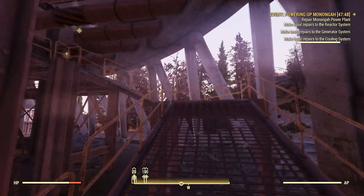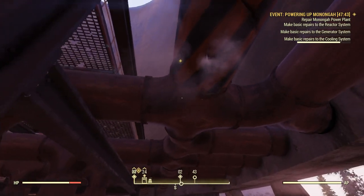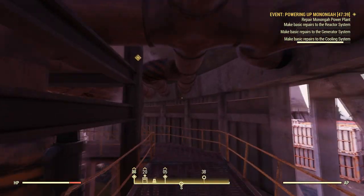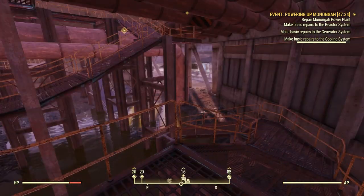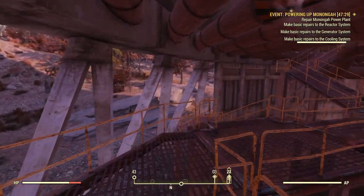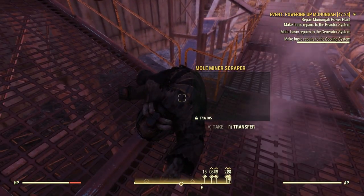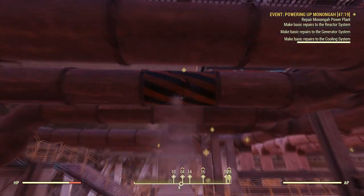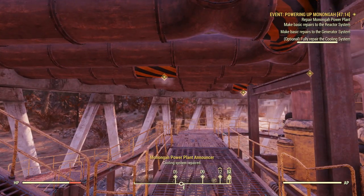Alright, let's start some repairs. We hear some more hissing. For whatever reason these are all highlighted but the other ones weren't. Here's one right here — this is satisfying. What's also satisfying is that those things are dead. Don't ask me how I'm repairing these. Cooling system repaired!